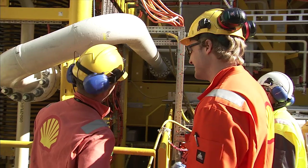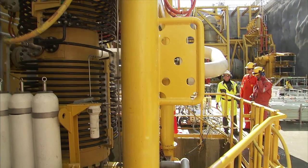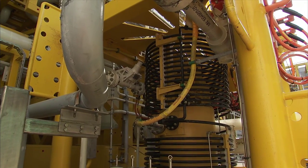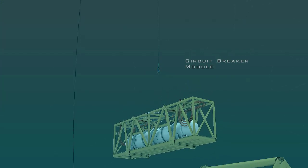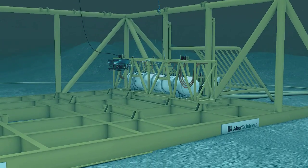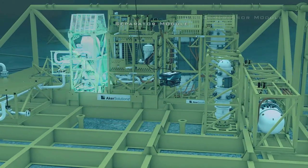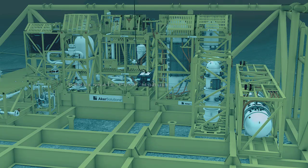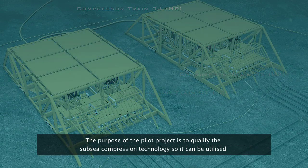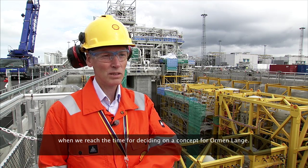Shell will qualify subsea compression for the Ormenlange field through a pilot project which involves design, construction and testing of a full-scale compression system. The subsea alternative for future compression on Ormenlange is the first of its kind. For the first time ever, the entire compressor station, including all power supply modules, will be located on the seabed. This is a groundbreaking development project that can ensure an increased recovery rate, quicker recovery of gas and greater profitability for Ormenlange.